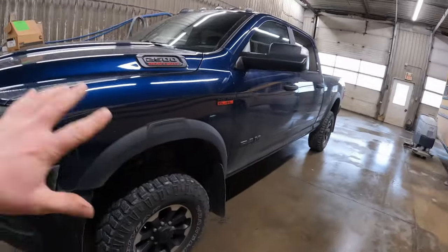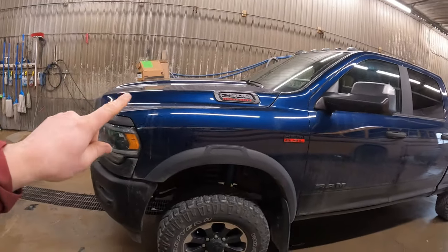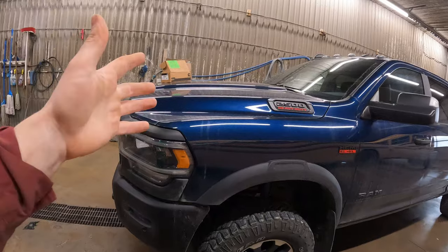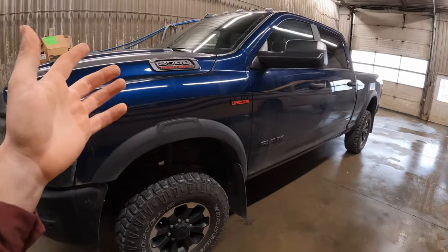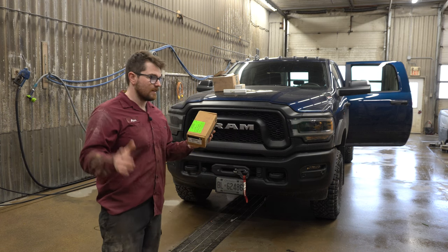Before we get too far ahead of ourselves, this is a Ram 2500 Power Wagon with the 6.4 Hemi, and I am not about to bash the Cummins and its expensive after-treatment parts simply because I don't own one. I think both engines are great - it depends on the application. If you own a Cummins Ram 2500 or 3500, there's nothing wrong with that engine. I'm simply talking about the facts when it comes to owning a modern diesel with very expensive after-treatment systems.